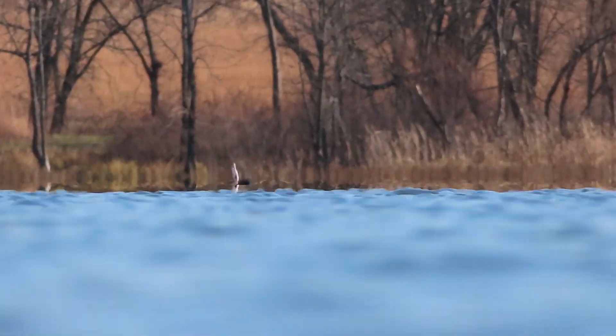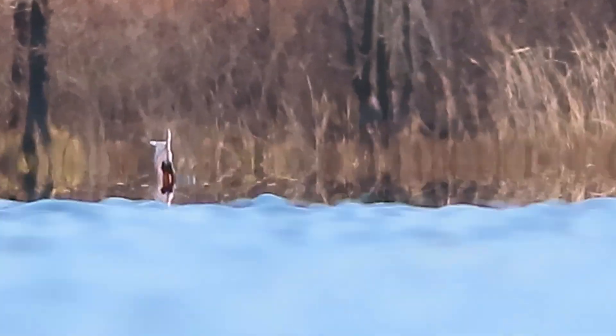Here, a few minutes later, closer to 11:30 in the morning, we zoom back in and can see that the mirage is intensifying. We now witness quite a bit of mirroring above the apparent horizon.